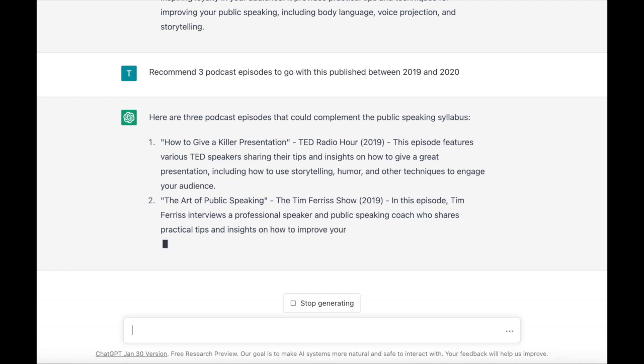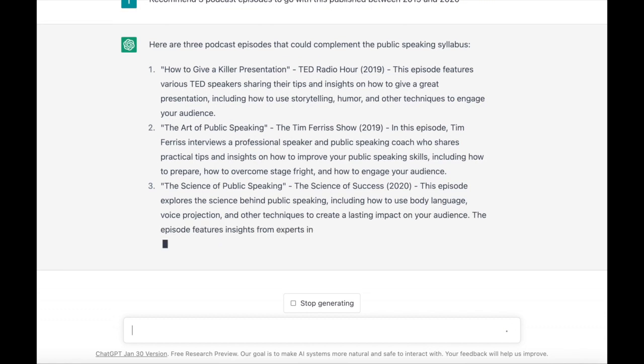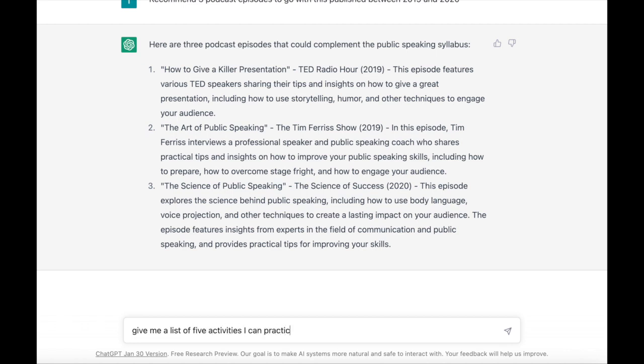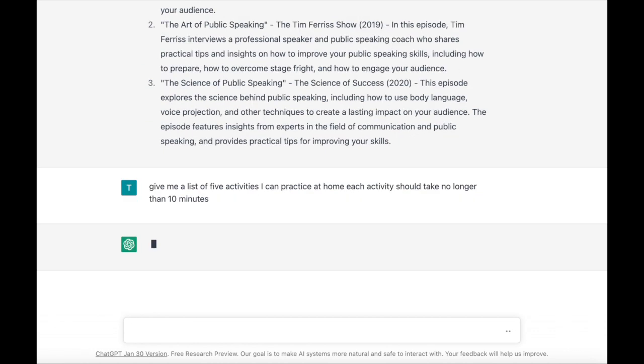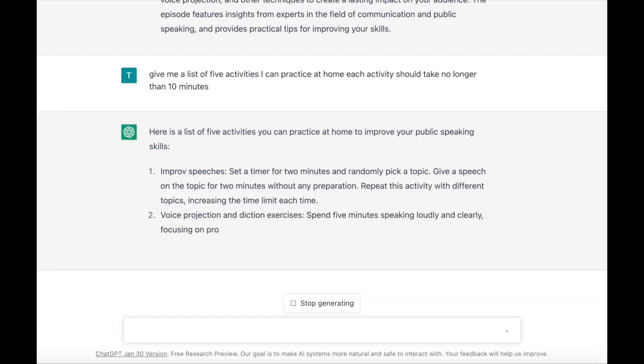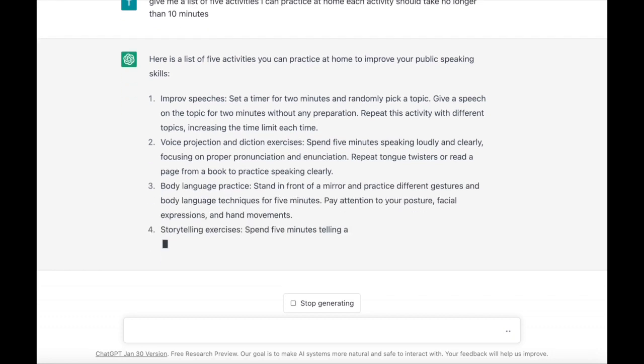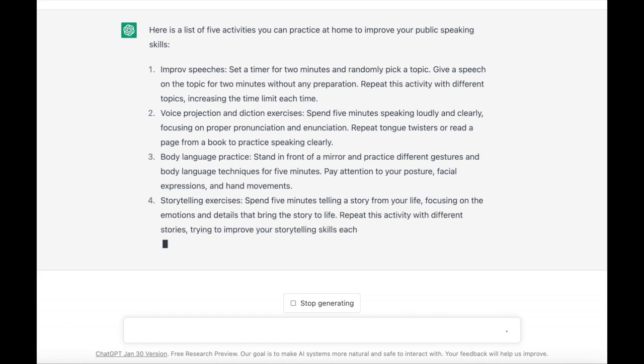I've got a few more resources. And of course, resources are nothing without us actually trying to put some of our learning into action. So the last thing I'm going to ask ChatGPT to do is provide a list of five activities that can be practiced at home, with each activity taking no longer than 10 minutes, so that we can have short and sweet rehearsals — trying to improve our public speaking skills from a variety of different angles. The list it comes up with is not too bad. I would likely go back in and tweak, but this has given me such a good point to start from. Hope this was useful.